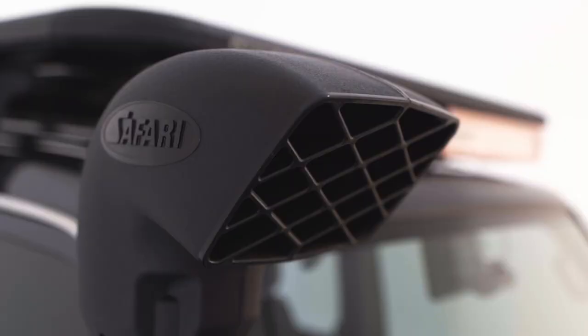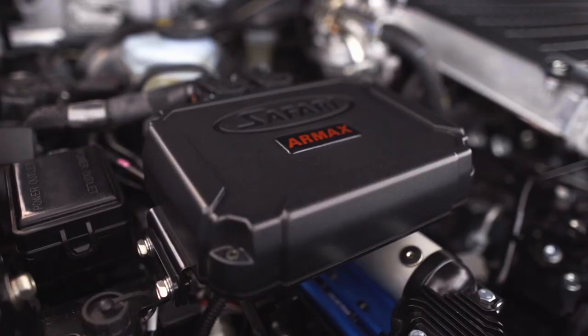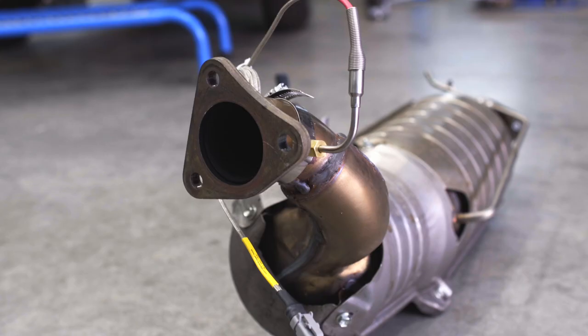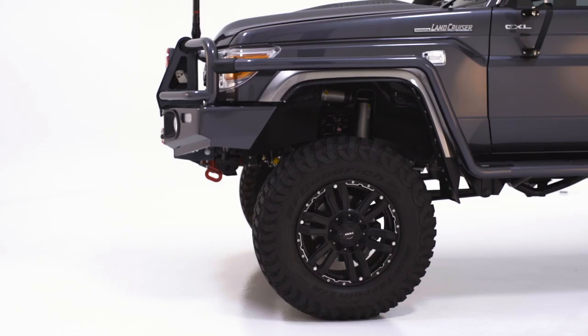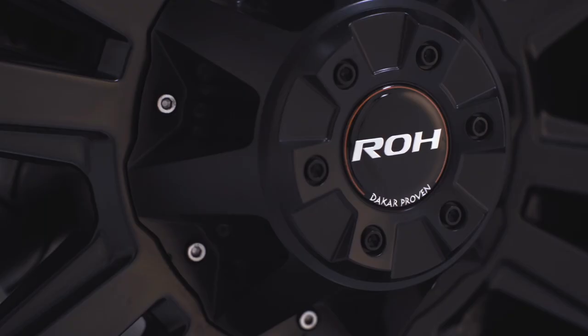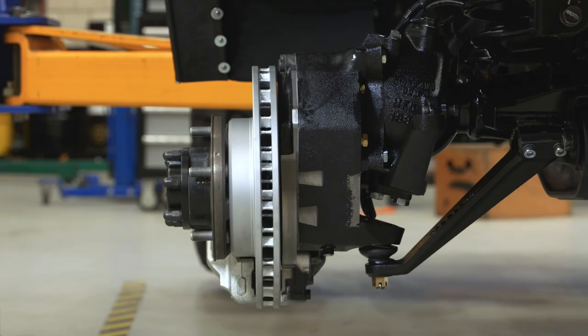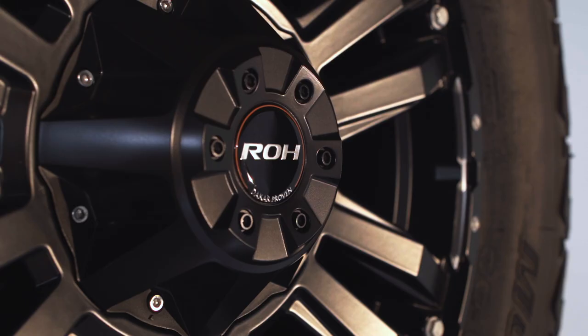The guys at Safari 4x4 Engineering were a huge help — giving me an understanding of what could be done safely with a vehicle fitted with DPF systems. We've gone for BFG Mud Terrain KM3s — thought I should give them a go. They're on ROH Vapour rims. The reason I chose that rim is they suit the portal upgrade because of the 41 positive offset, and they're also rated for heavier vehicles.